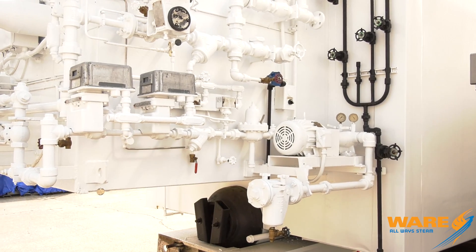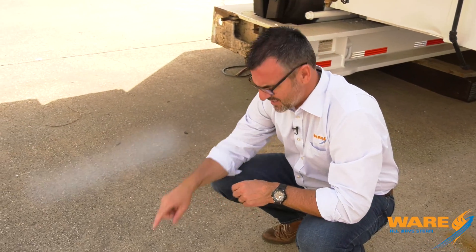Hey, welcome to this week's Steam Culture. This week I want to talk to you about concrete.